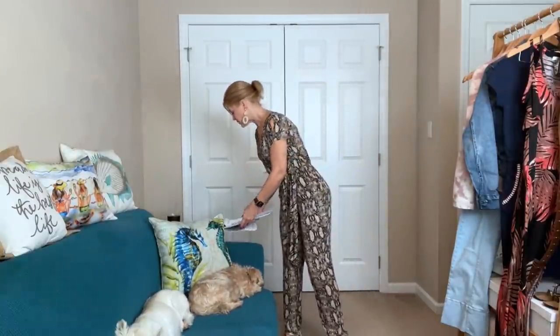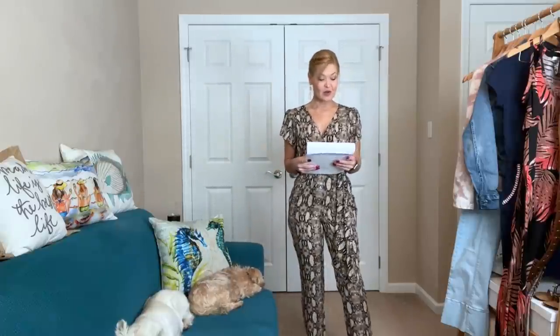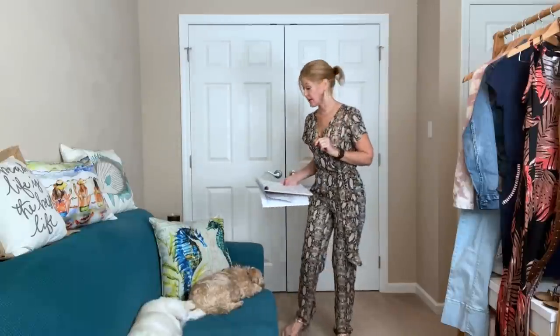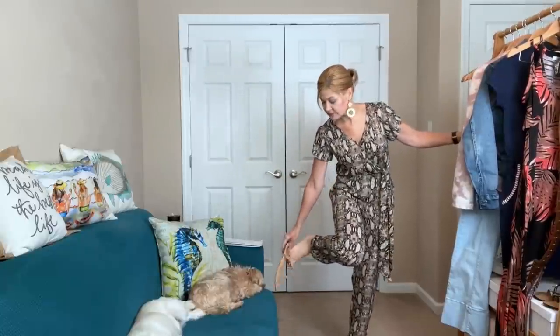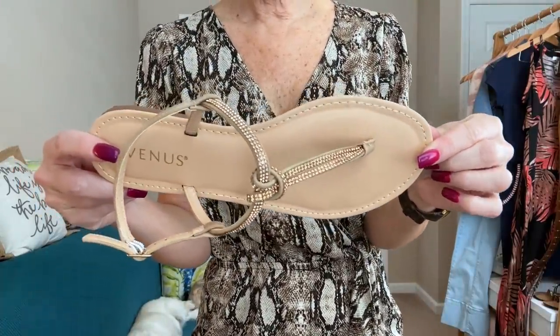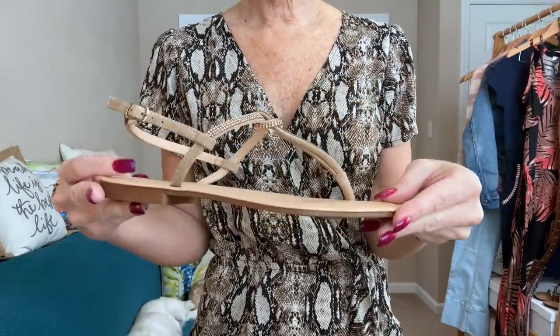Venus carries sizes 2 through 24. The python jumpsuit is $49 regular price, but remember if you use my links you'll get 20% off for the next five days. The rattan circle earrings are $19 and the rhinestone thong sandal is $29. Here's a closer look at the sparkle on the sandal — I don't think it's over the top, just enough. These are super comfortable, and I consider this a neutral even with the sparkle — it would go with so much.